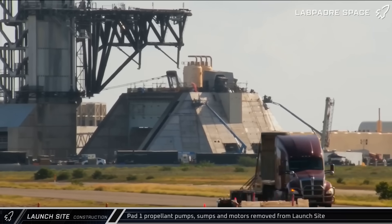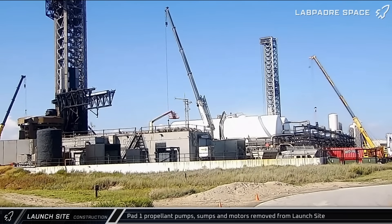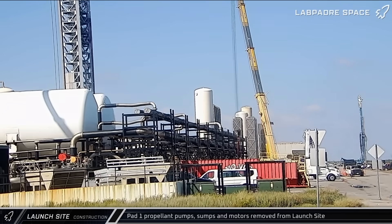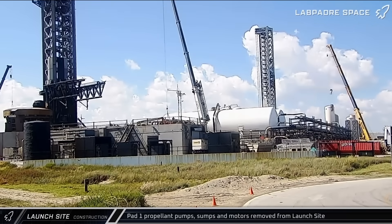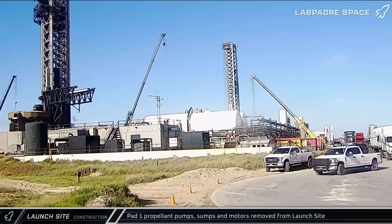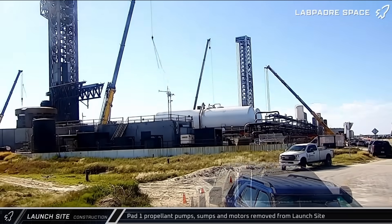Meanwhile, at Pad 1's side of the launch complex, disassembly work is well underway. The older pump motors and sumps are being hauled out of the complex for safekeeping while the site is dismantled. Joining the liquid oxygen pumps from last week, the four methane pump motors were removed from the tank farm, followed by the pumps themselves, as well as the sumps.